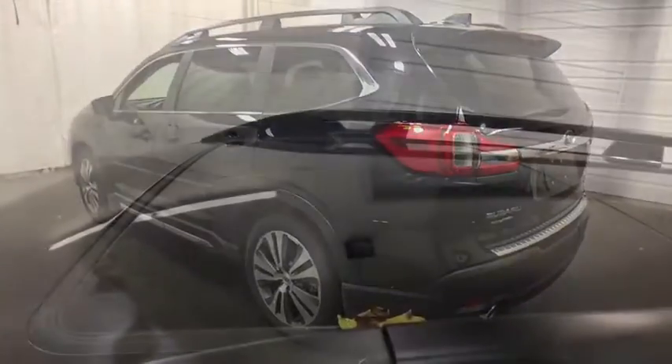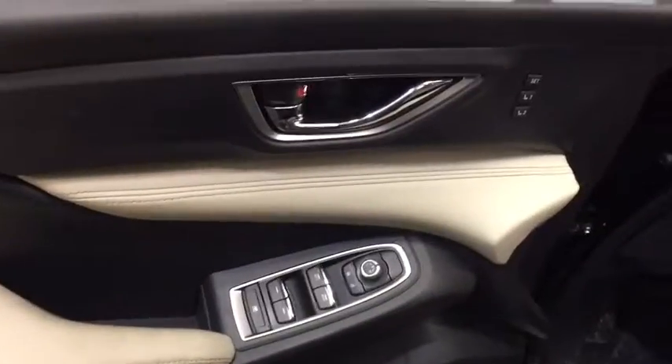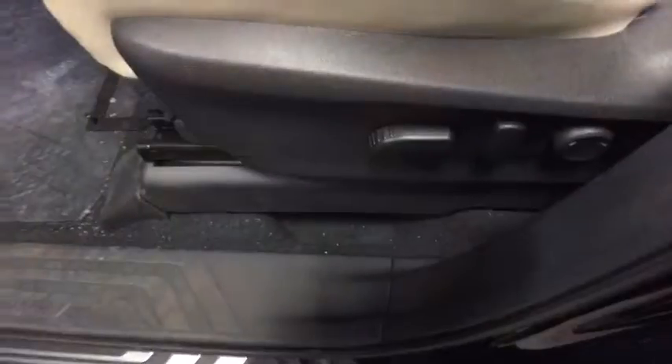Leather wrapped steering wheel, Bluetooth, adjustable steering wheel, power steering, floor mats, auto dimming rear view mirror, keyless start, four-wheel disc brakes, aluminum wheels.